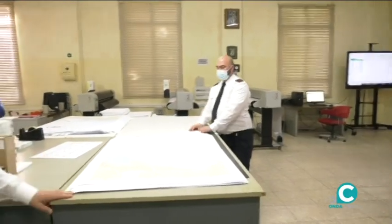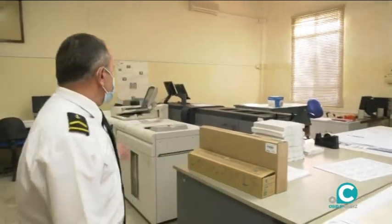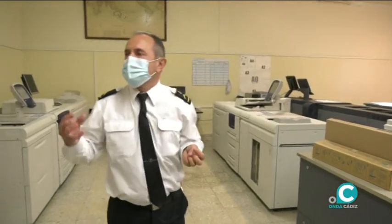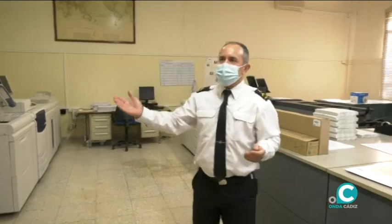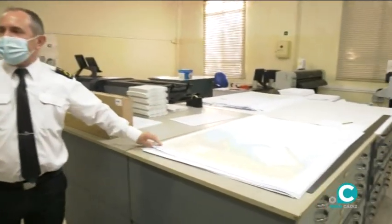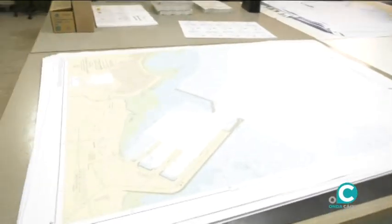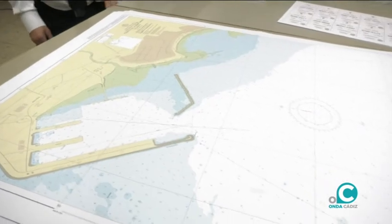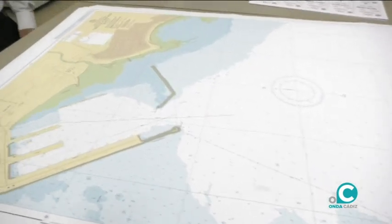Este sería el departamento de impresión digital. Aquí es donde, con las tres impresoras que tenemos más los ploteres, imprimimos todo lo que es el cuerpo de las publicaciones, más las cartas en papel, más algunos anexos, carteles y cosas así, que también se hacen aquí. Porque toda la cartografía esta es la que viene en el catálogo.